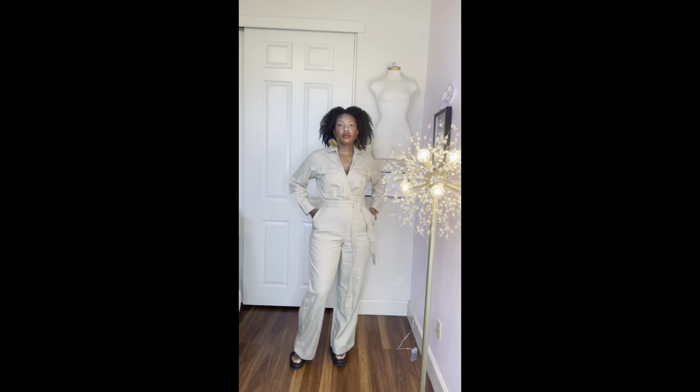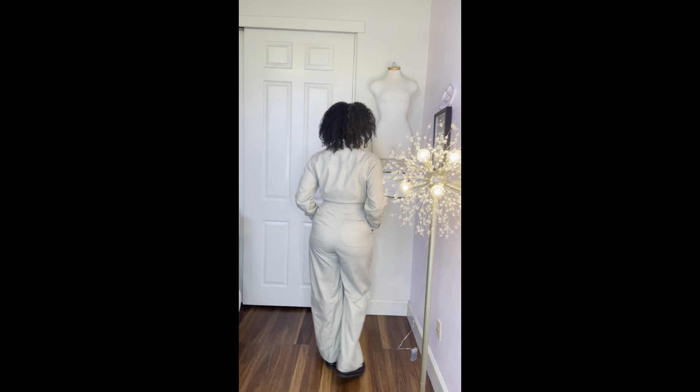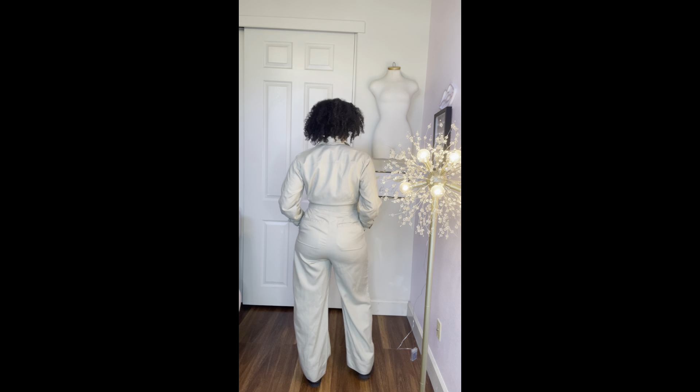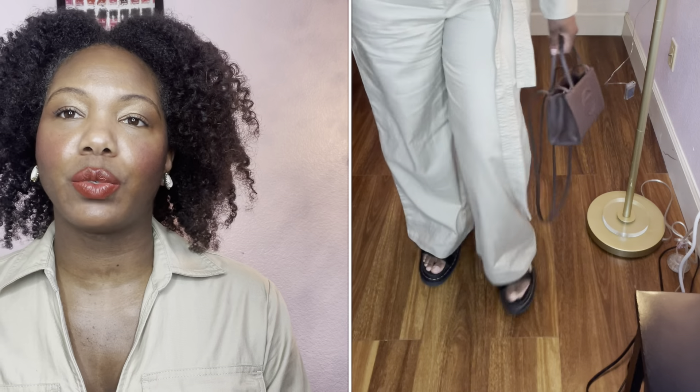They're all functional. I would say this is a wide leg jumpsuit, but it's not that much of an exaggerated wide leg — it's a little bit more tapered. I paired this look with my Doc Martens, and I thought it would be good because the Doc Martens have a slight platform, so it kind of elevated the look so the pants wouldn't drag on the floor. It has this collar, long sleeves, and it's very, very comfortable.